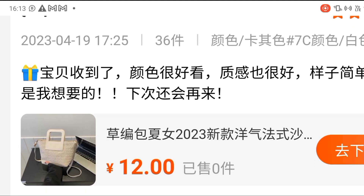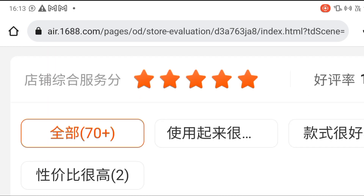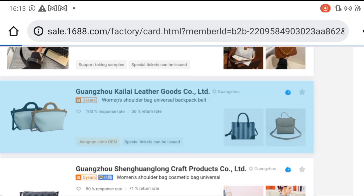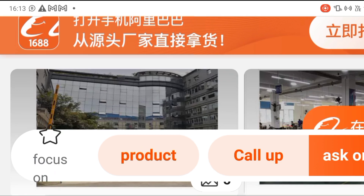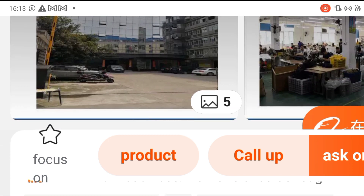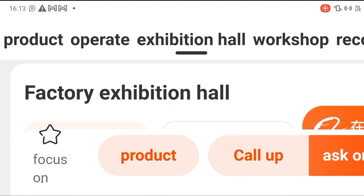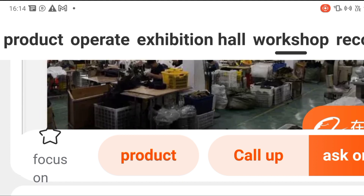Another good thing about buying from the factory directly is that you can tell them the quality you want and they will deliver it at a cheaper price. Tell them: 'I want very good quality because I want to satisfy my customers,' and they will do exactly as you wish. I've clicked on another factory that also has 100 percent response rate. To contact them, click 'Call Now' or 'Ask Online' to make good contact and get your goods.